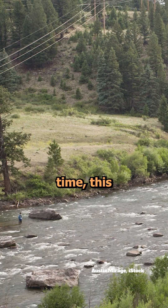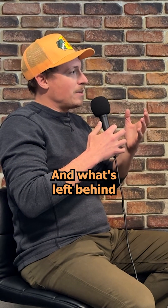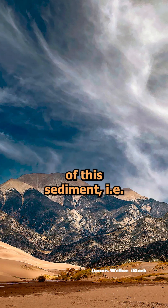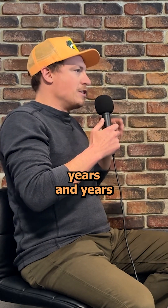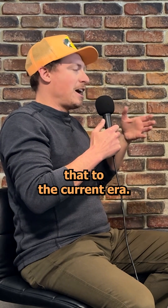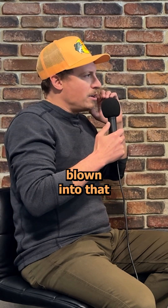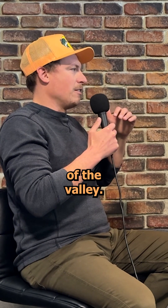Eventually over time, this lake just drains out, and what's left behind is this massive valley and all of this sediment — i.e., sand — just left behind. Flash forward years and years after that to the current era, and all this sand essentially keeps getting blown into that northeast side of the valley.